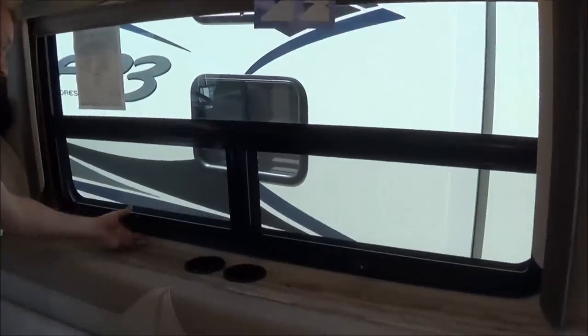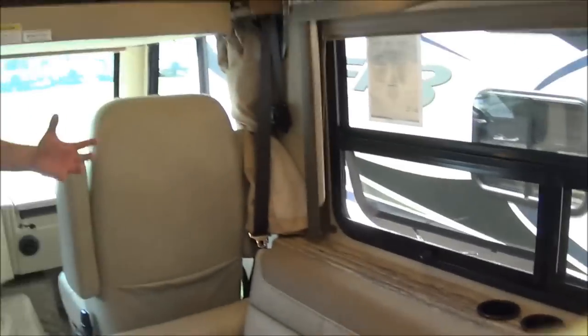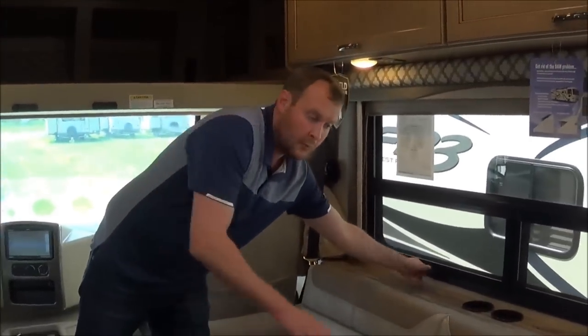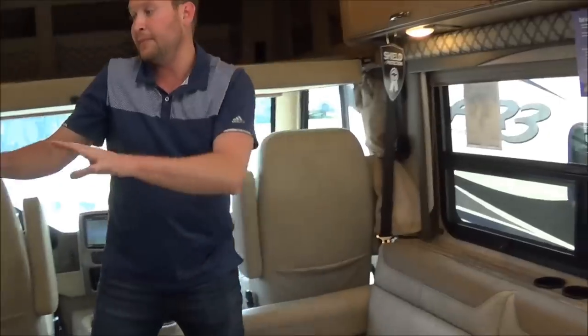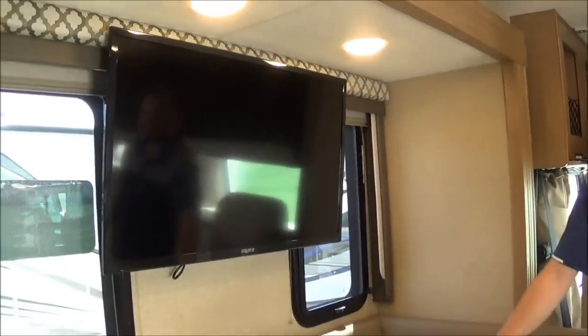Your frameless windows open like this, and as I mentioned outside, you are welcome to leave them open during a rainstorm — no rain will get in. Right across from the couch, right above the boot dinette, will be your TV, so no more breaking your neck trying to watch TV.